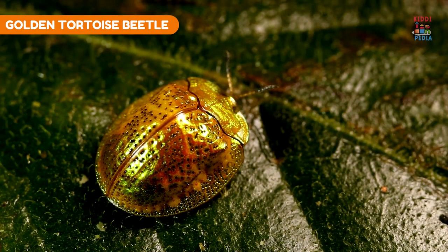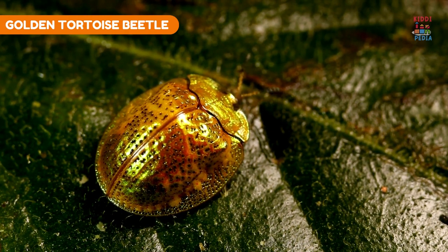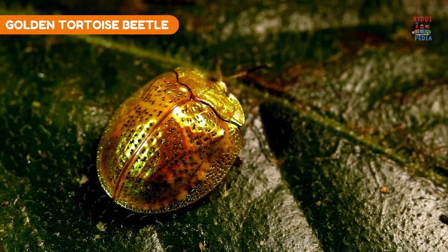Golden tortoise beetle. Golden tortoise beetles can change color from gold to red to deter predators or signal danger.